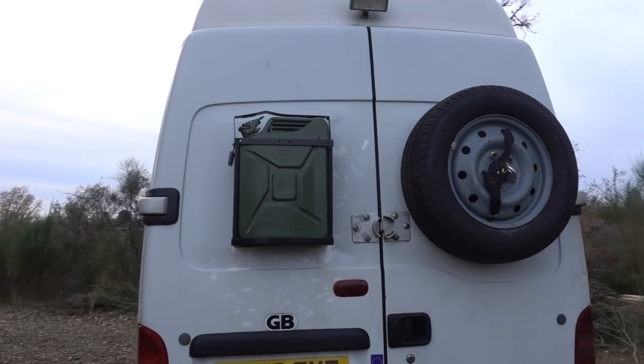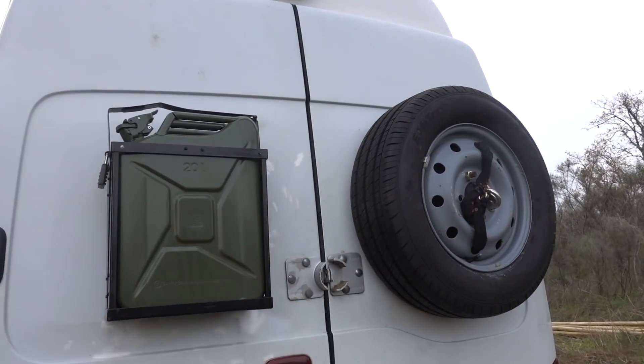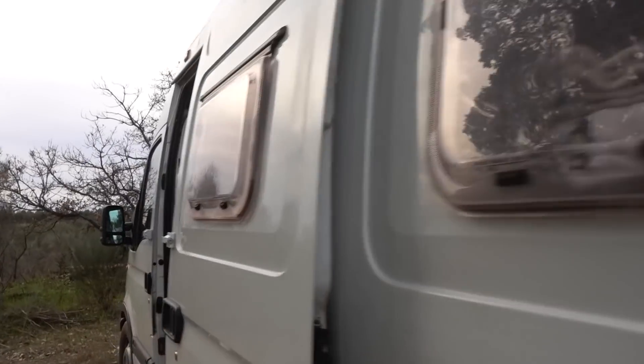So this is Rose and Seb's van. These are new things that they've added on recently for their big trip, but like I said, they had to change something — and Seb's going to walk us through what it was! Hello, yes I am!